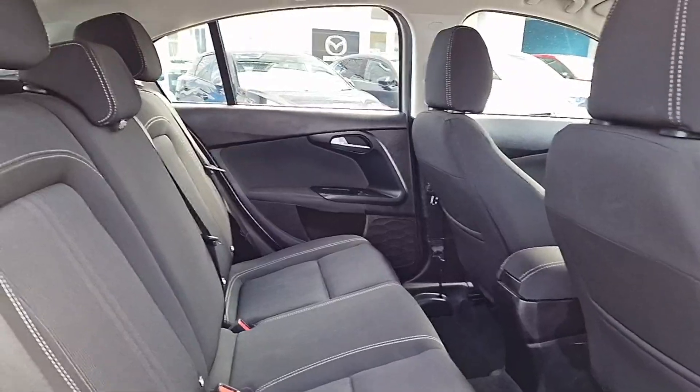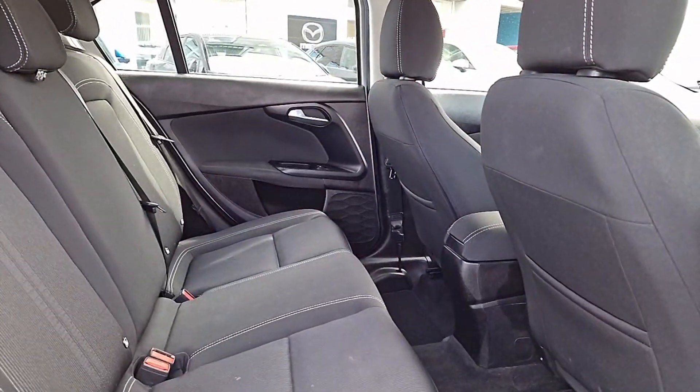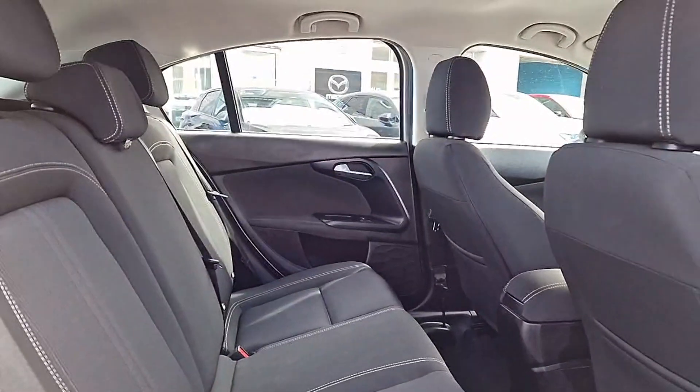This one also comes with rear parking sensors. Moving on into the inside, we have this really nice cloth finished interior, got a bit of extra space there on the back of the two front seats, and we also have isofix anchor points in the back as well.